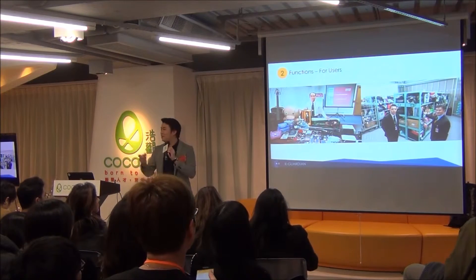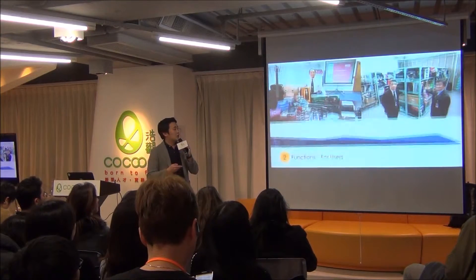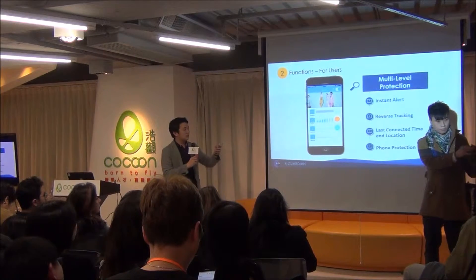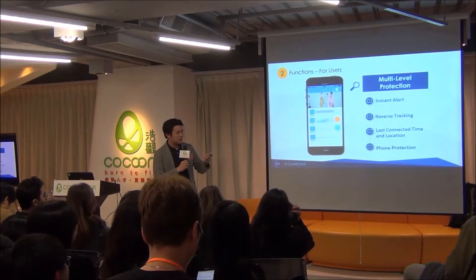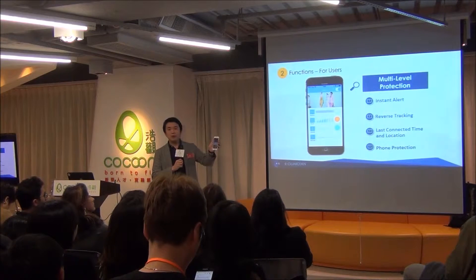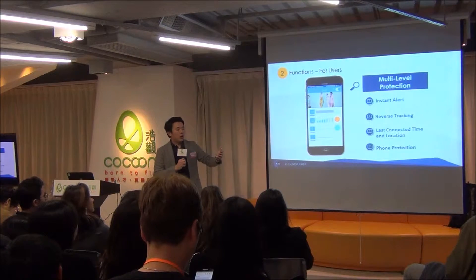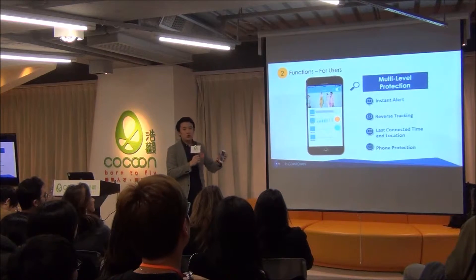These lost items may belong to you or me, and I guess a lot of us have had the experience of losing really important items. So we make a multi-level protection. After setting a distance in your cell phone and connecting with your wallet, if your wallet exceeds a certain distance, both the wallet and your cell phone will ring together. You can hear the beeping sound, and also you can see the disconnection location and time, which allows you to trace back where you lost it.